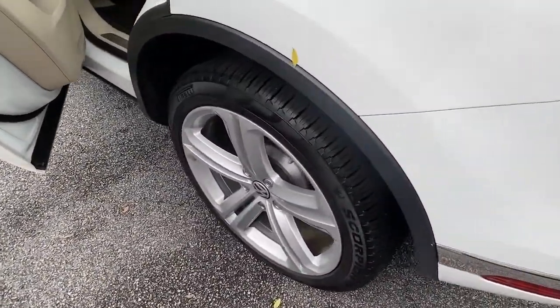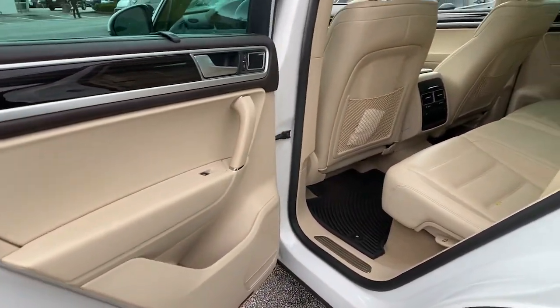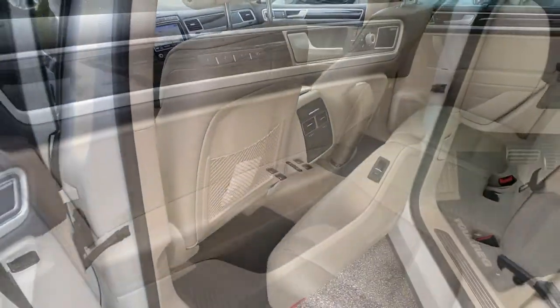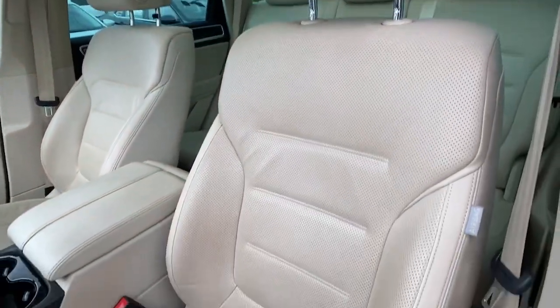These are just some of the great options this vehicle comes with: panoramic roof, all-wheel drive, navigation system, keyless entry, sun/moonroof, power liftgate, woodgrain interior trim, adaptive cruise control, keyless start, and heated rear seat.